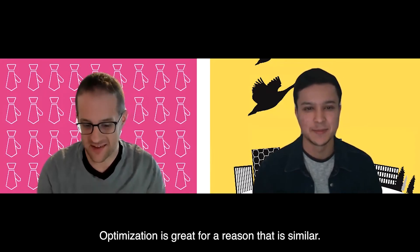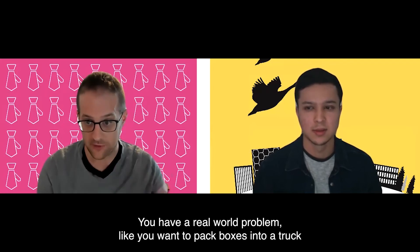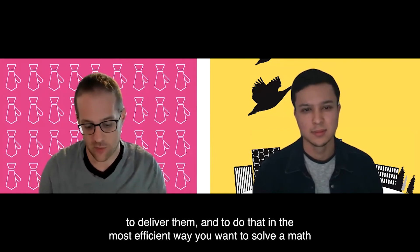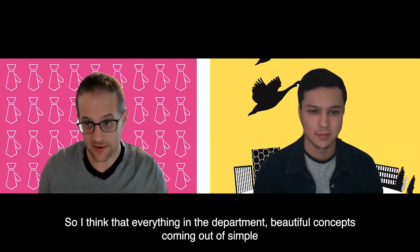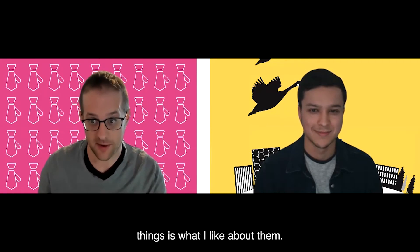Optimization is great for a similar reason. You have a real-world problem — like wanting to pack boxes into a truck in the most efficient way — and to solve that you need to solve a math problem, and that math problem turns out to be beautiful. Everything in the department involves beautiful concepts coming out of simple things, and that's what I like about it.